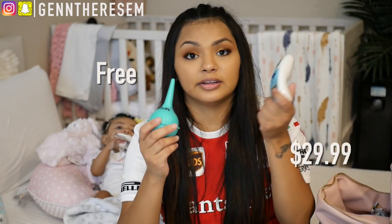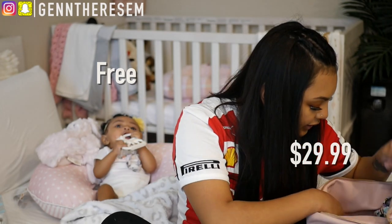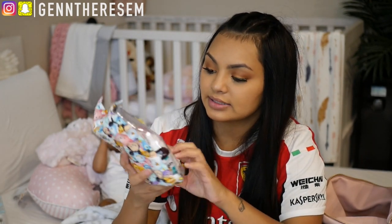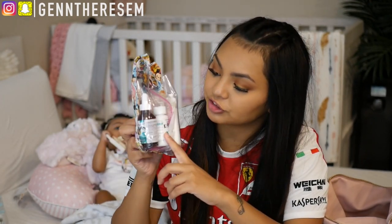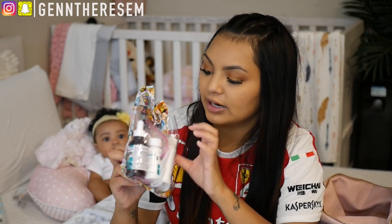I also have a pair of sunglasses — those are mine — a nasal aspirator, and a thermometer. The next thing is a clear pouch of medicine.